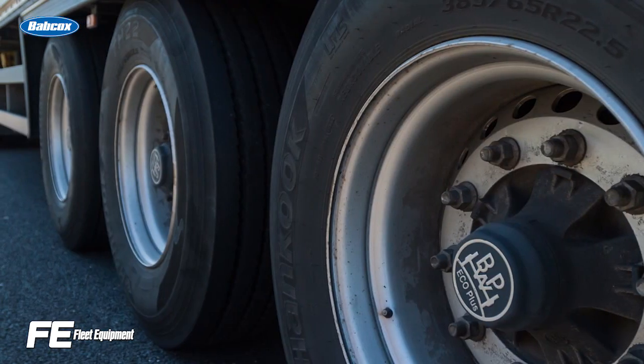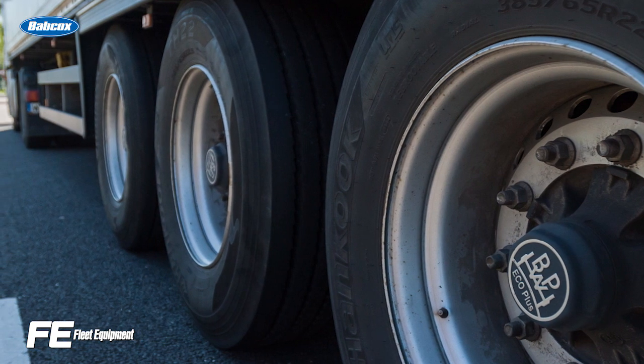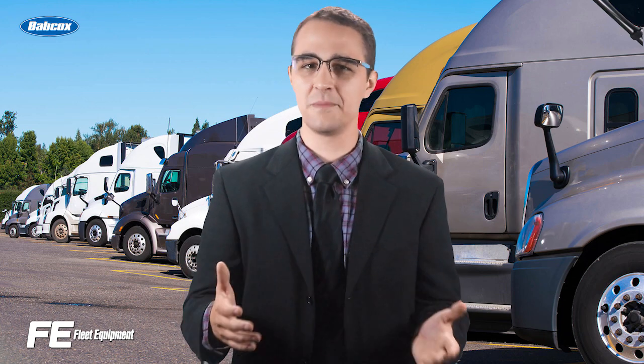Fleet Managers, how many times have you been told how important it is to keep your truck's tires properly inflated? It's because tires are one of the most expensive components of the truck, especially when you're investing in more expensive, fuel-efficient, rolling-resistant tires. If you aren't maintaining the optimum inflation pressure for those tires, you're canceling out that extra money you could have been pocketing.